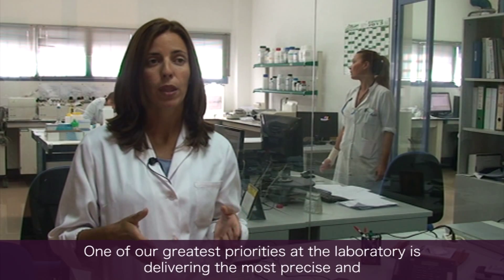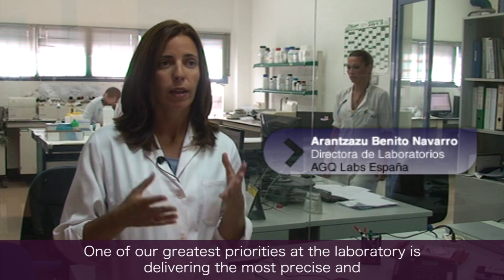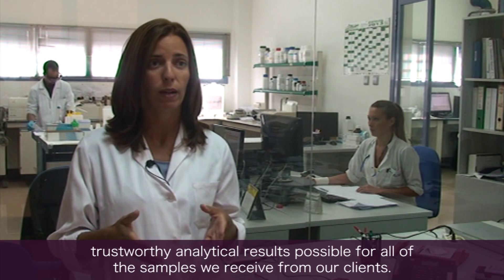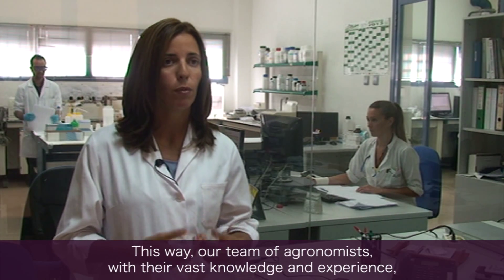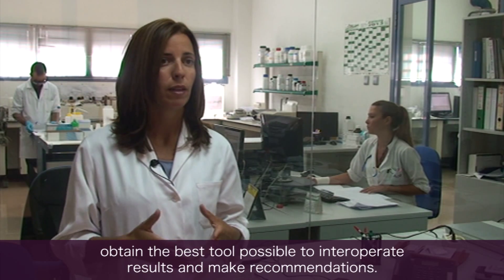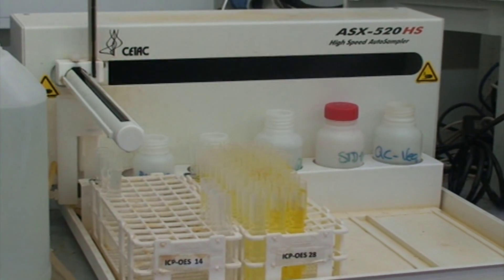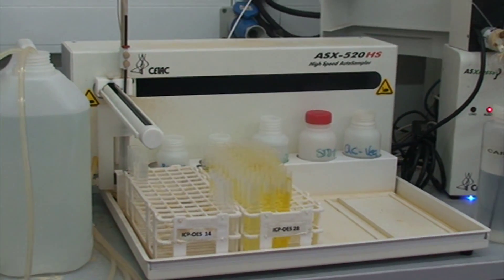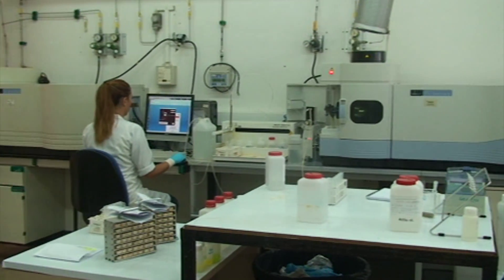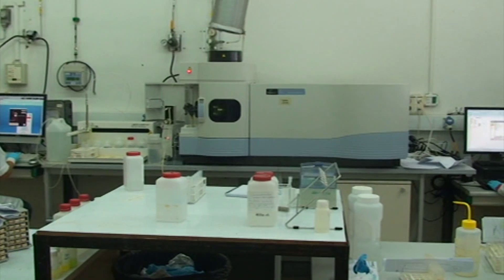One of the biggest concerns we have in the laboratory is that the results of the samples that our clients send us be the most complete and feasible possible. That way, our agronomy team, from the knowledge and experience they have, has the best tools for the interpretation of the results. The water, tissue, and soil samples analyzed at AGQ's technological centers are performed under the strictest quality standards and with the most accurate and advanced laboratory technology available.